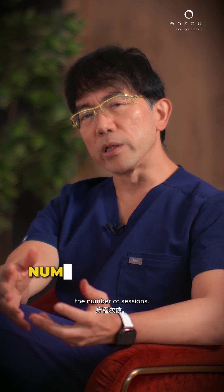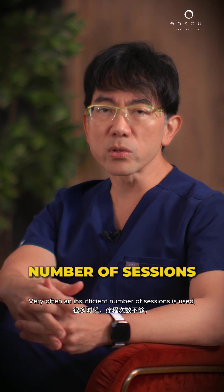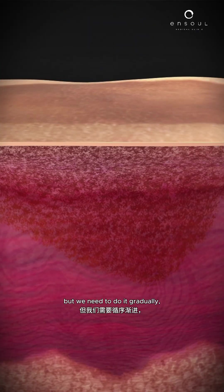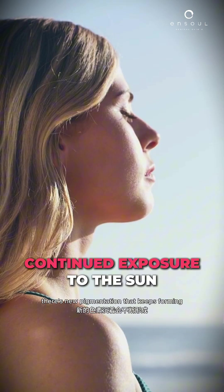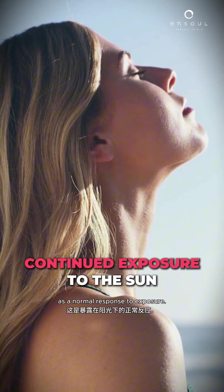We also need to look at the number of sessions. Very often, an insufficient number of sessions is used and we expect that pigmentation can be cleared in a short time — but we need to do it gradually. We also need to understand that in between laser treatments, there is also continued exposure to the sun, with new pigmentation that keeps forming as a normal response to exposure.